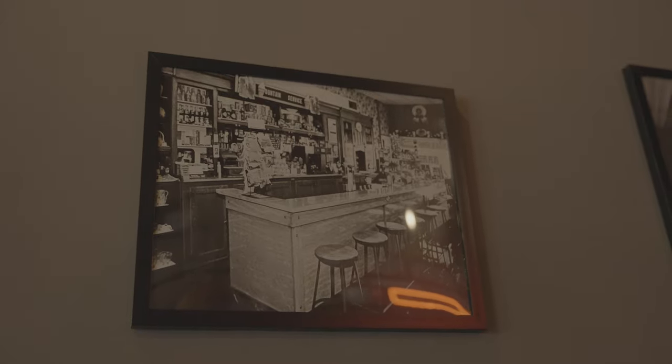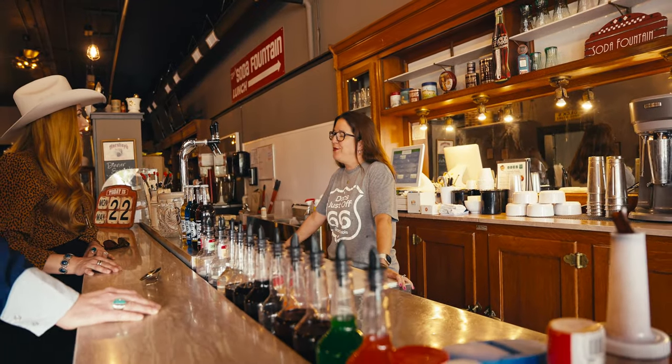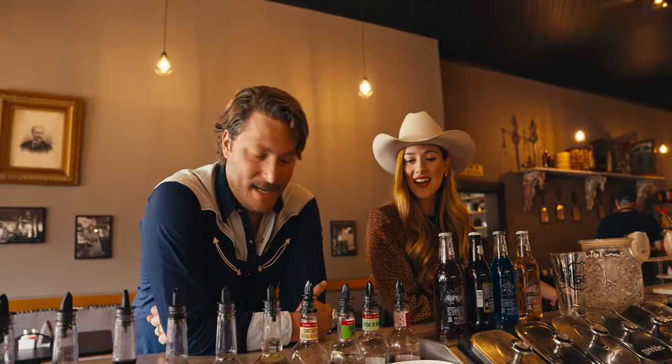The stools in front of you are original from 1930, as is the back bar and the marble here, installed in 1930. It's kind of the height of prohibition. And we serve original sodas just like they used to serve back in the 30s. We use syrup and carbonated water. It's the only way to do it. It's so tasty — the flavor is just next to nothing.